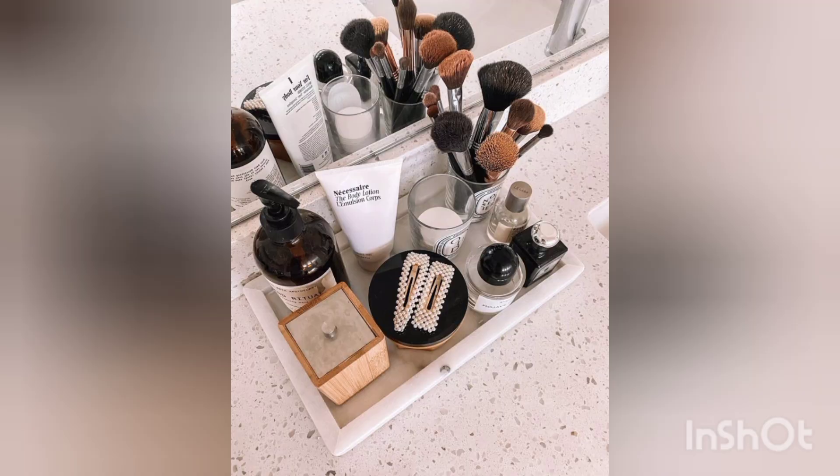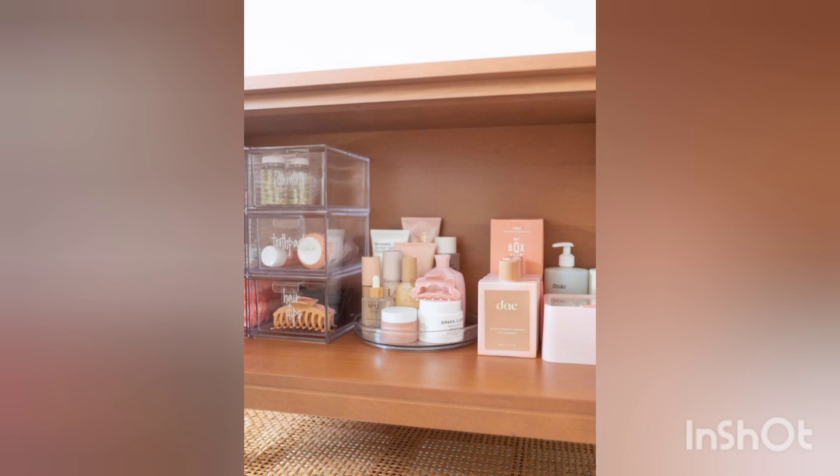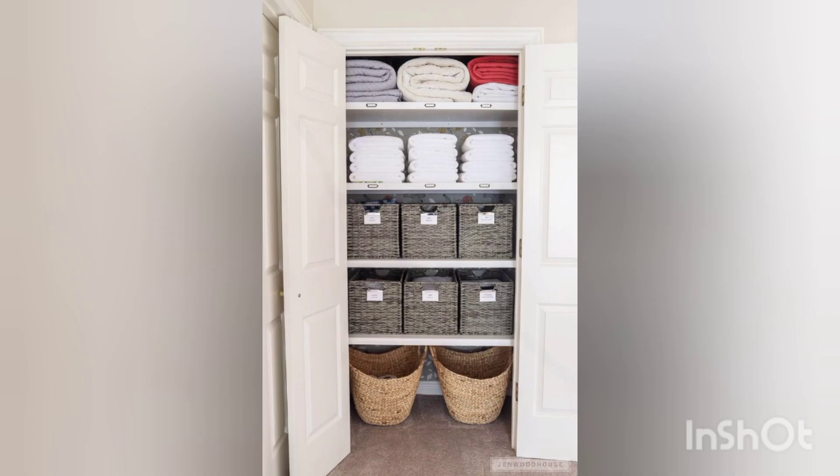You can maximize the storage space in your bathroom drawers by using dividers or trays — they help keep items separated and prevent them from rolling around. You can also take advantage of the space behind your bathroom door by adding over-the-door organizers.